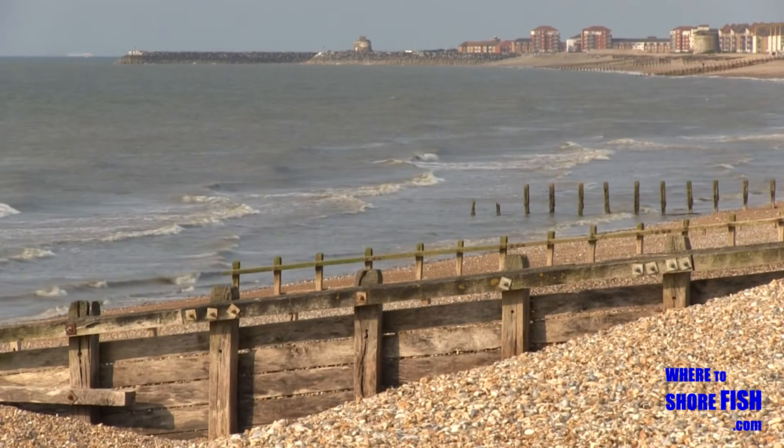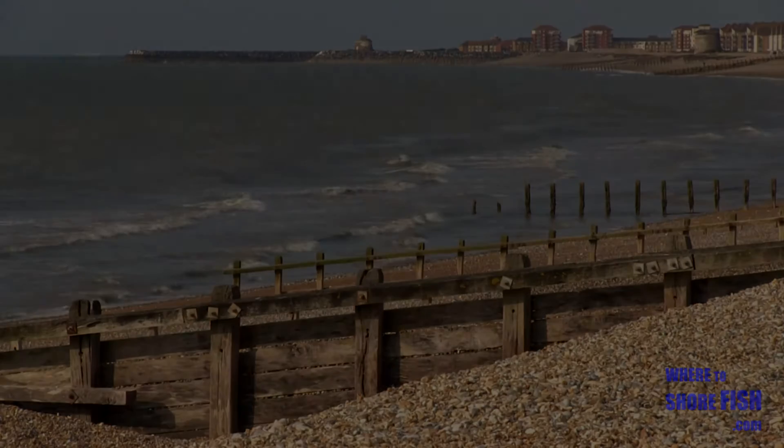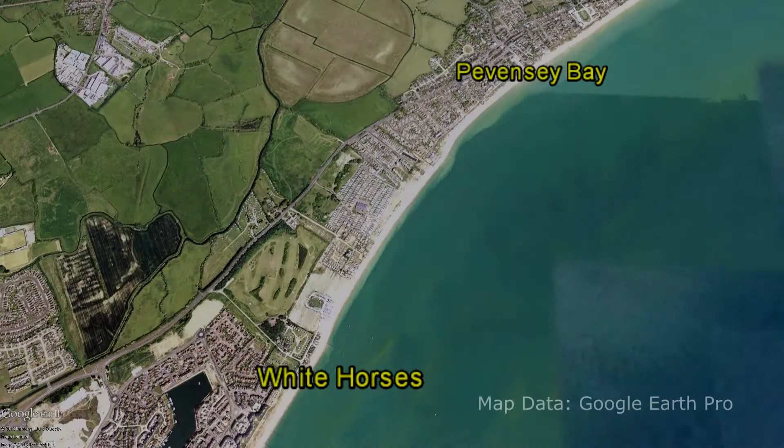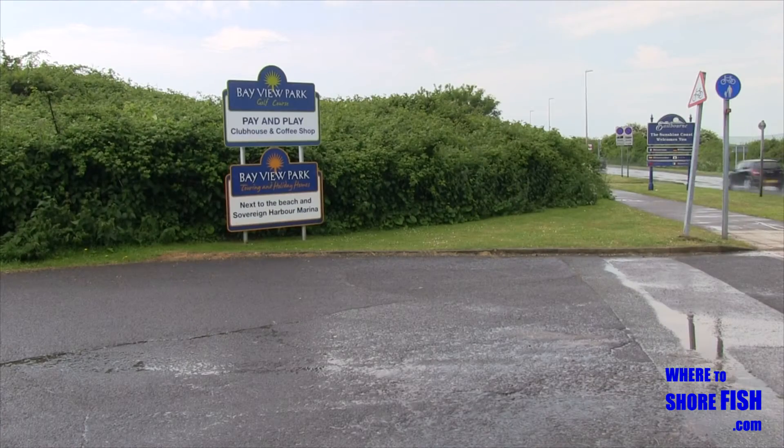Looking to our right is the breakwater for Sovereign Harbour, but before that, Whitehorsies. Just before we reach Eastbourne at Langney Point, where there's more tide and deeper water, the last mark in the bay is Whitehorsies, named after the house you park alongside.